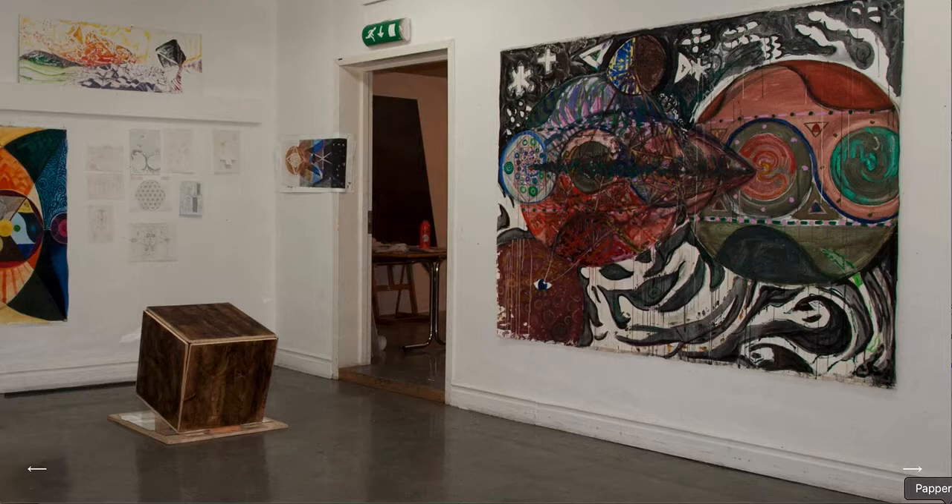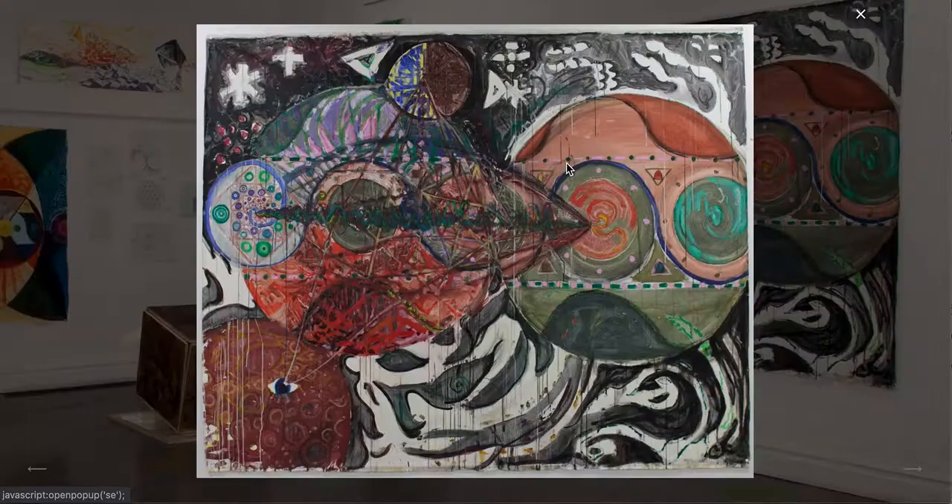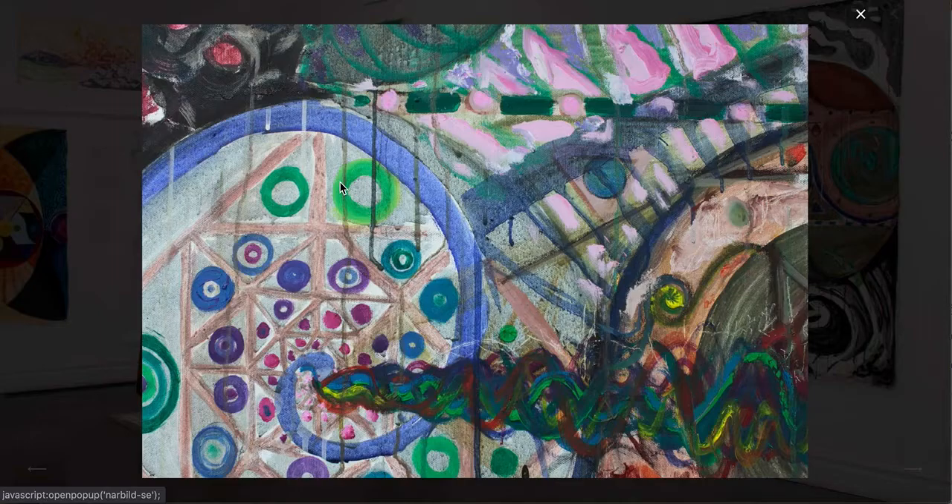Hello! I will showcase my storytelling and walk through what I've done as my first web project. This is the homepage and we see a gallery — we can click here and get different images or zoom-ins.